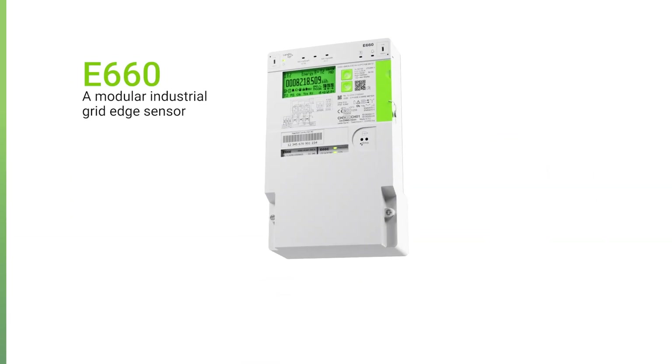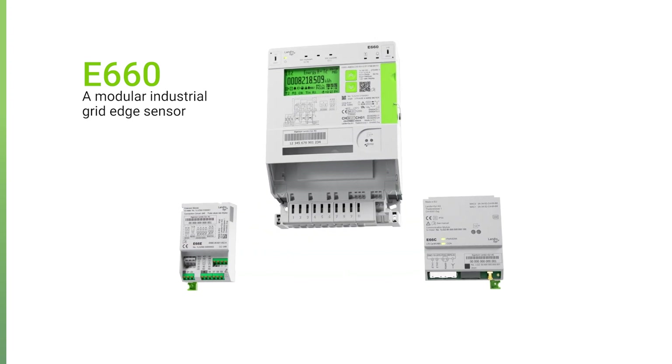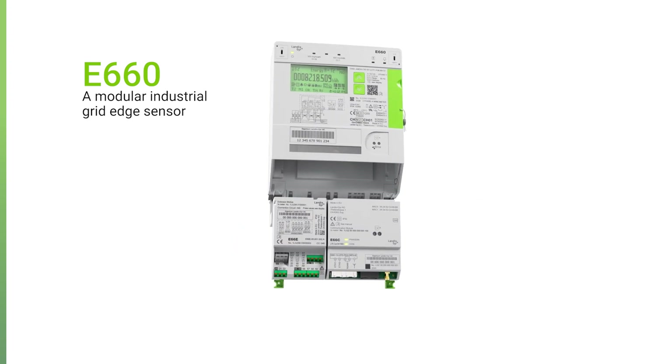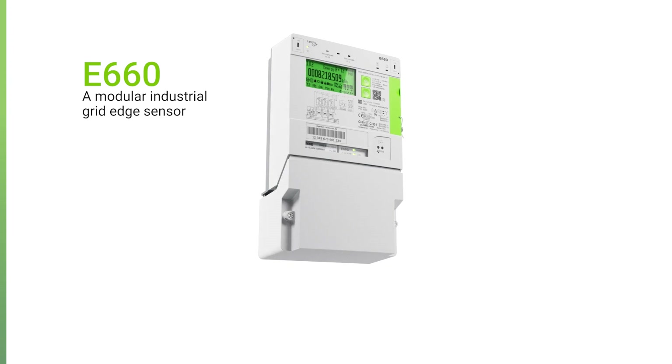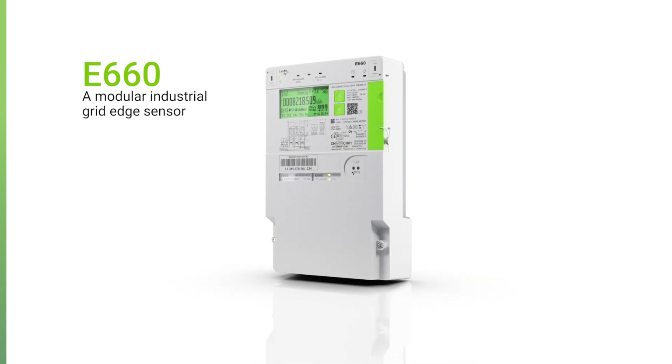Meet the new E660, a modular industrial grid edge sensor with unprecedented state-of-the-art metrology in terms of accuracy, precision, and reliability. With extensive power quality measurement and a completely new set of advanced grid edge capabilities, this meter supports multiple utility processes from one single device.